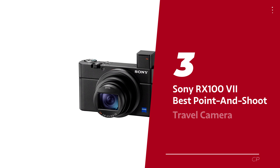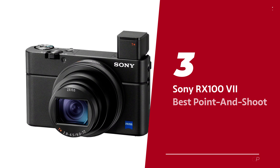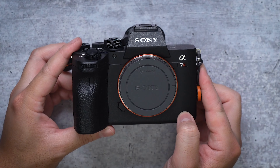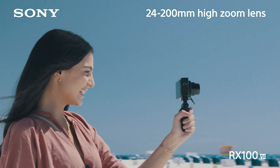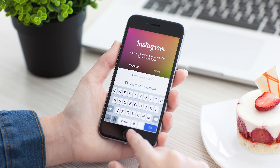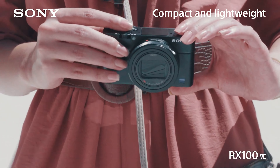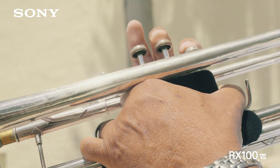Number 3: Sony RX100 Mark VII, our pick for best point-and-shoot travel camera. Looking to up your photography game without bulking up your bag? Say goodbye to blurry smartphone shots and say hello to the Sony RX100, the compact camera that's smarter than your average smartphone. This little wonder packs a punch with its one-inch sensor, giving you professional-level image quality that'll make your Instagram followers drool. The best part? It's small enough to fit in your pocket.